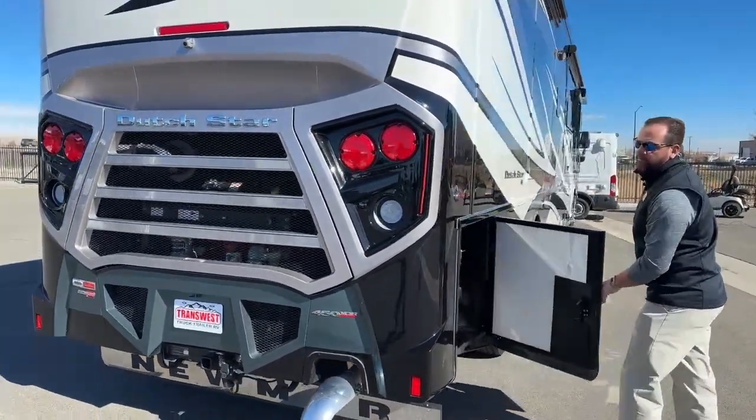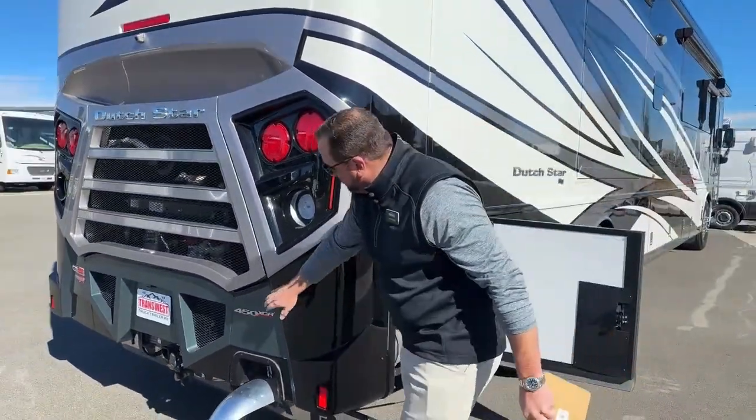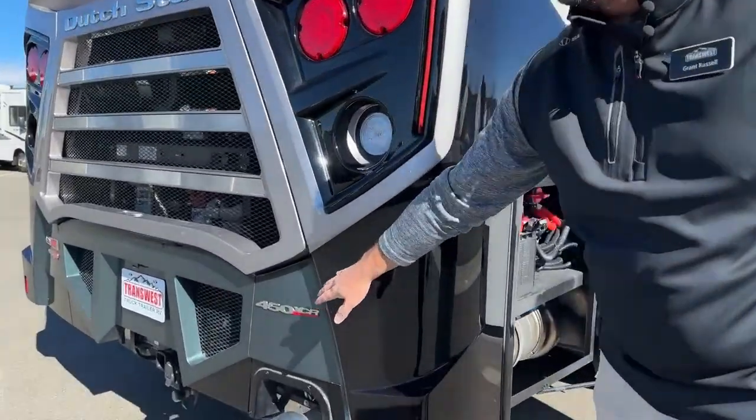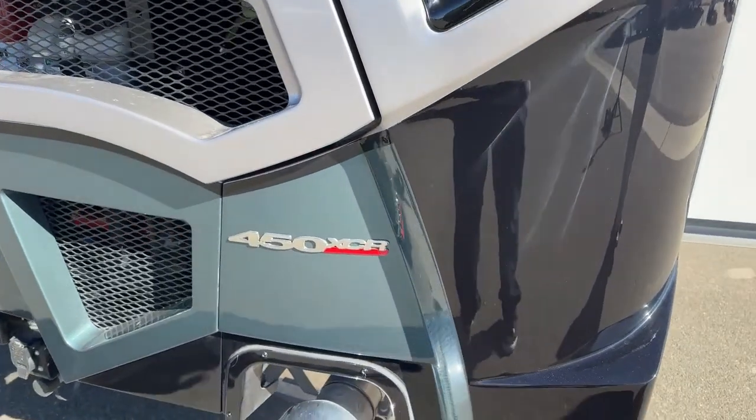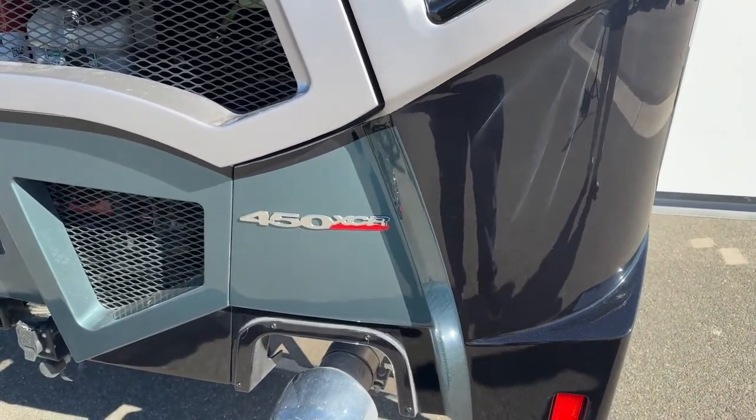As we're coming down the side here, you'll notice the badge — it's a 450. All Dutch Stars are going to have a 450 horsepower Cummins diesel engine with 1,250 pound-feet of torque.